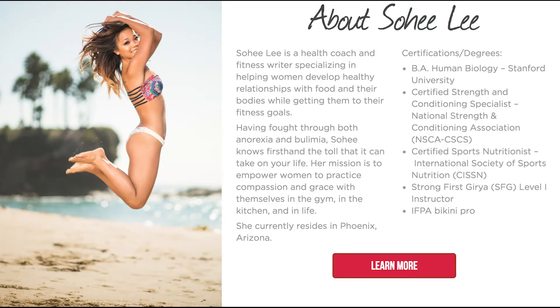In your about section, you definitely want to include some amazing photos of yourself along with a really great bio. And if you've been interviewed for anything, you want to link your bio to those media outlets as well.